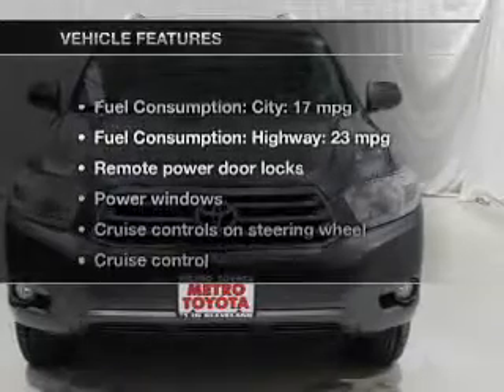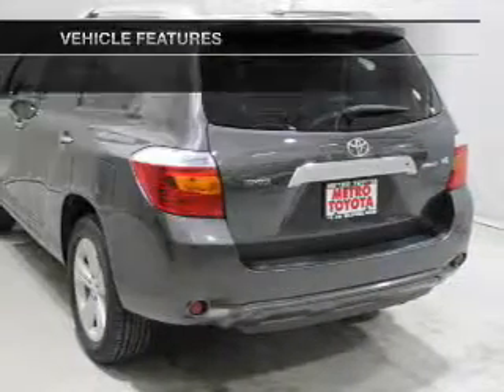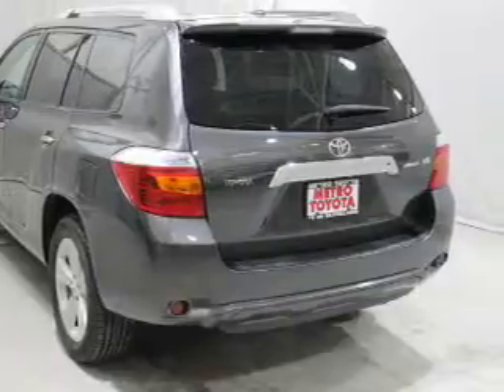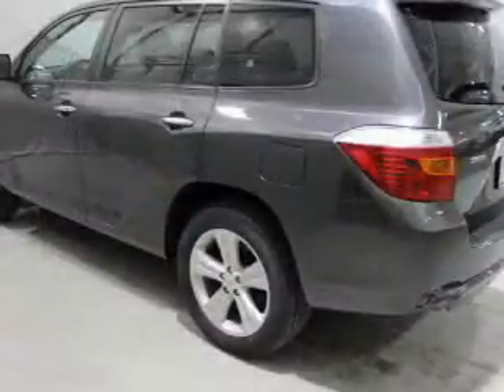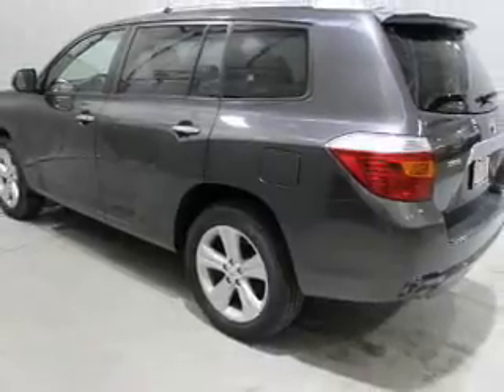And with these notable features, you won't want to miss out on the opportunity to own this amazing ride. Power door locks, power windows, cruise control, an AM-FM stereo with a CD player, power mirrors, power steering, air conditioning.